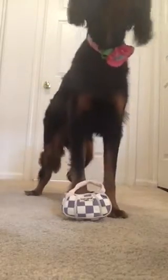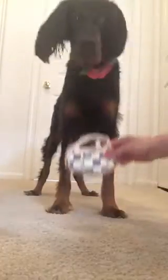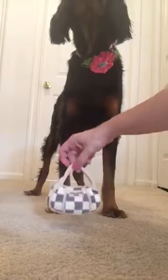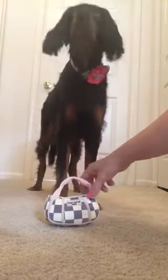Hello everyone and welcome back to my channel. This is Bella, my five-year-old Gordon Setter, and today we're going to do a 'What's in my Chewy Vuitton purse.' Bella received this Chewy Vuitton from her aunt and her cousin last Christmas 2018.